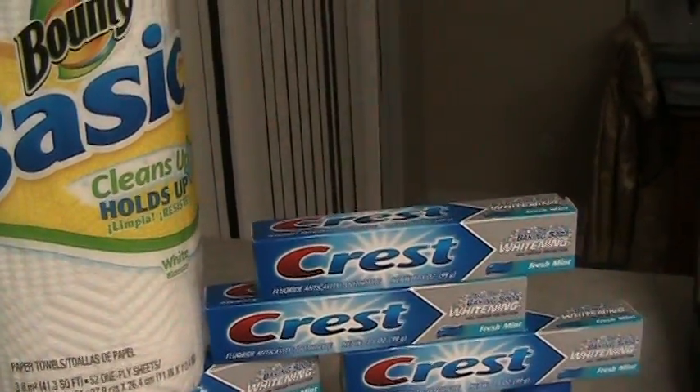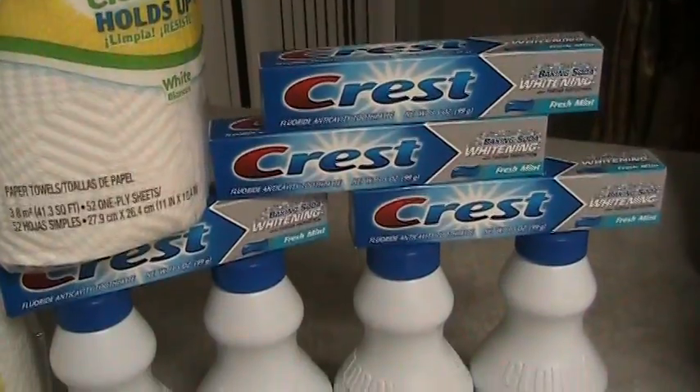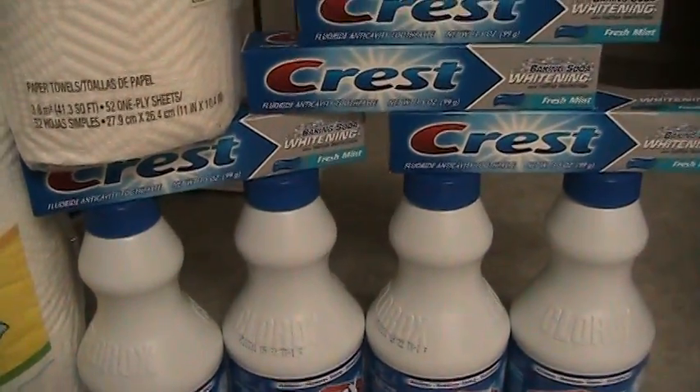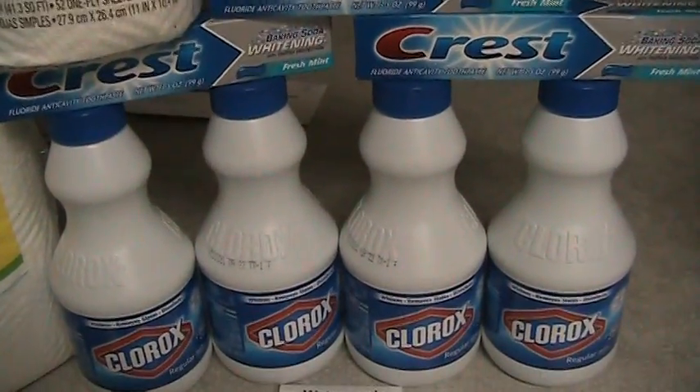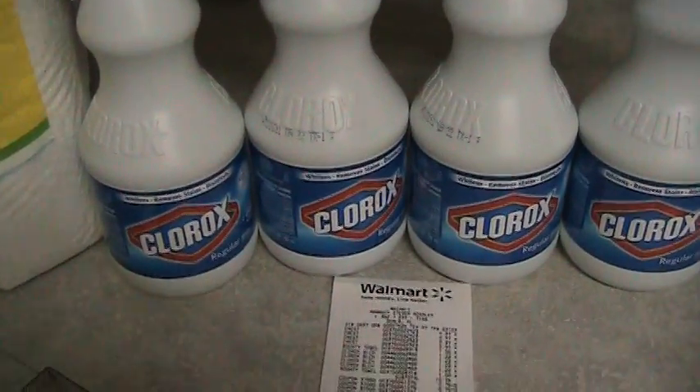Hello, it's Patricia. It is Wednesday, March 9th, 2011. Went to the store yesterday, March 8th, and today wanted to bring you my deals.